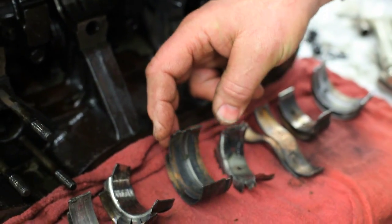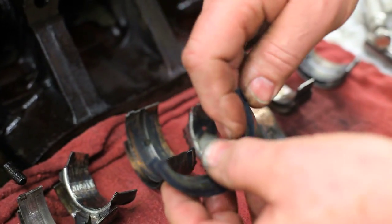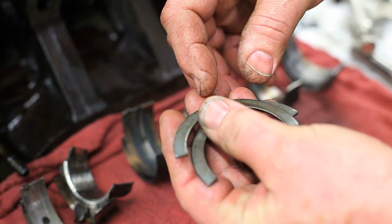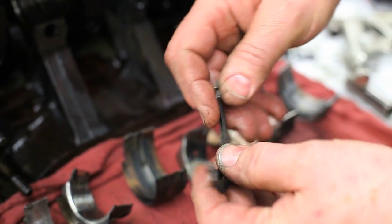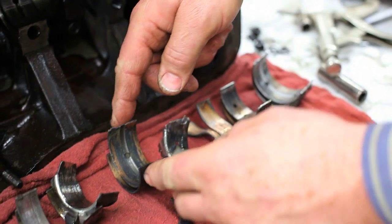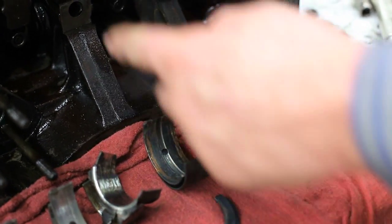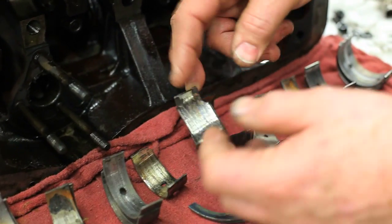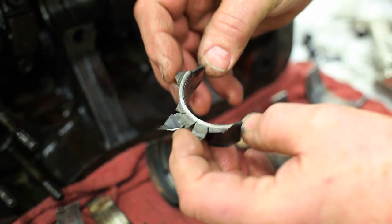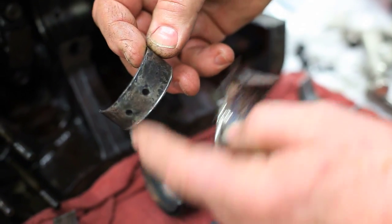You know it got really hot because it would appear as though the backing of these thrust washers, which is steel, almost turned blue with the heat. Once the oil got screwed up going to the center main, the center main feeds out to number two and number three rods. And here's number three rod — these are beautiful for an example of how horrid things can get.